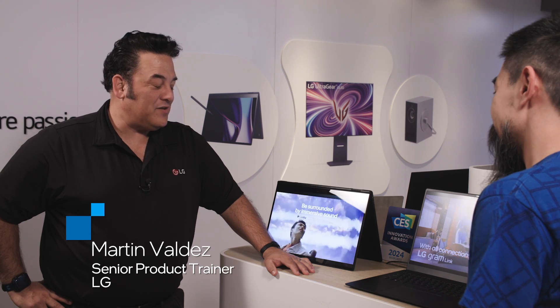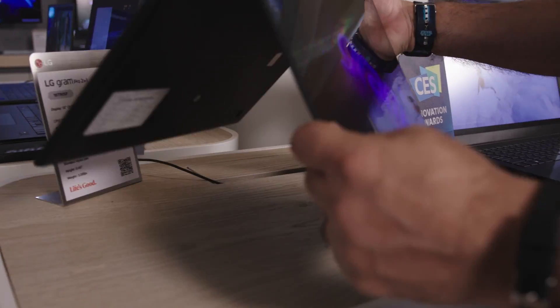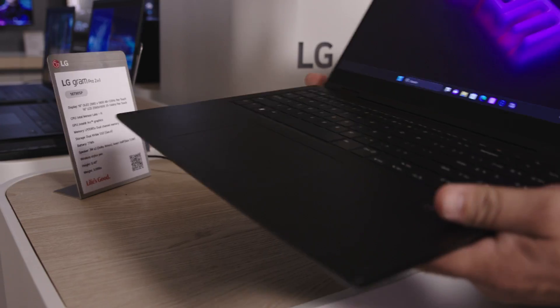We've got the new LG Gram Pro lineup. They're all less than three pounds. This one is OLED, but it's also a two-in-one.